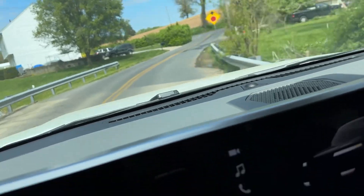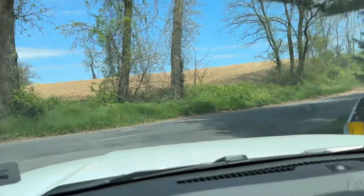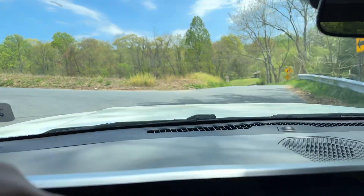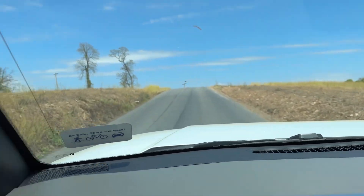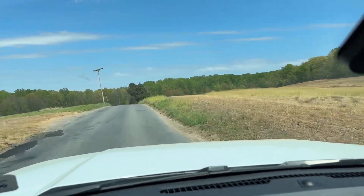It drives beautifully, as it should, because this one only has 109 miles on it — it had like 45 miles when I picked it up. So you really only need to charge it once a week, unless you drive like over 200 miles a week.